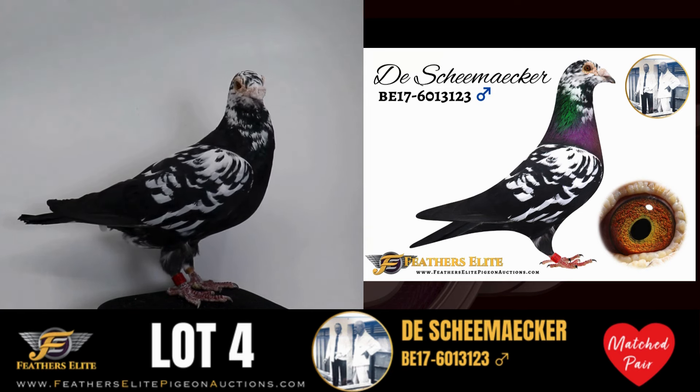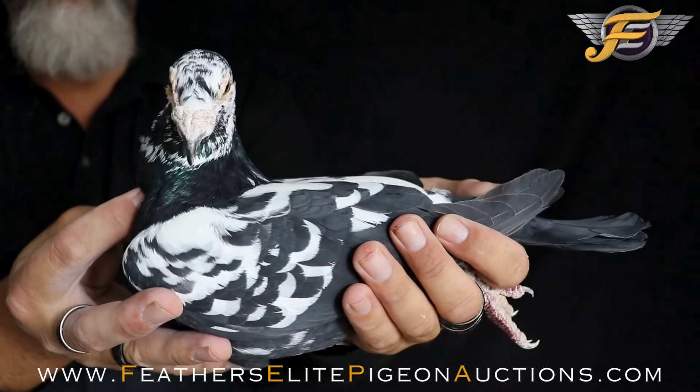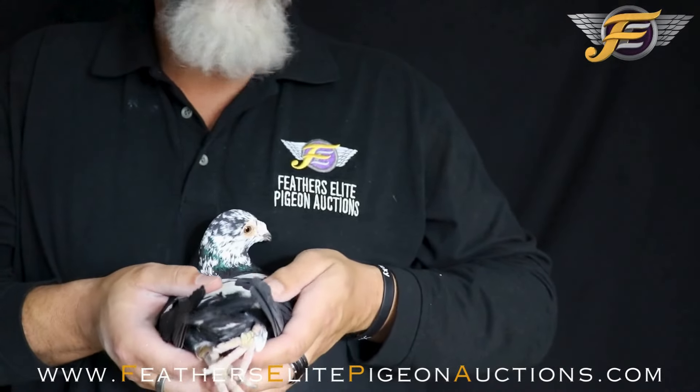Belgium 2017 6013123, a Tiger Grizzle Cock. Direct from the Dishmacher Pigeon Center, this is an original Dishmacher. Beautiful Tiger Grizzle Cock, gorgeous eye, beautiful waddle, strong pigeon. He's full bodied, his back is one pin tail, comes up just a little bit but really not even.